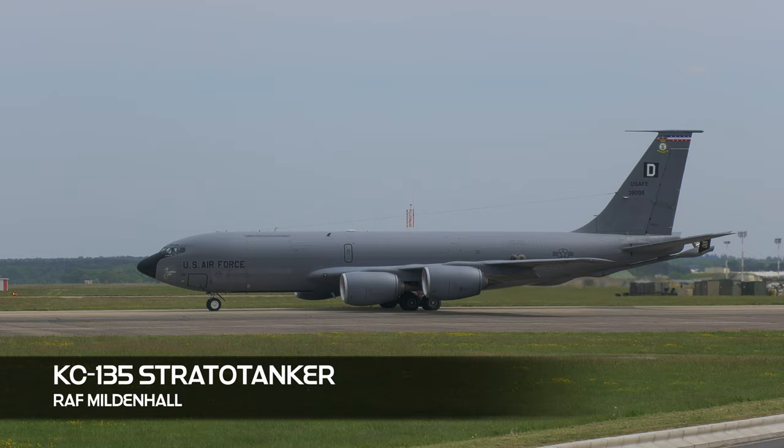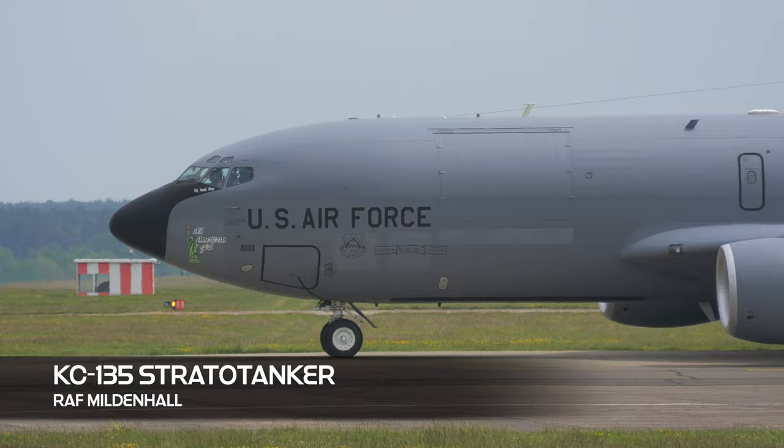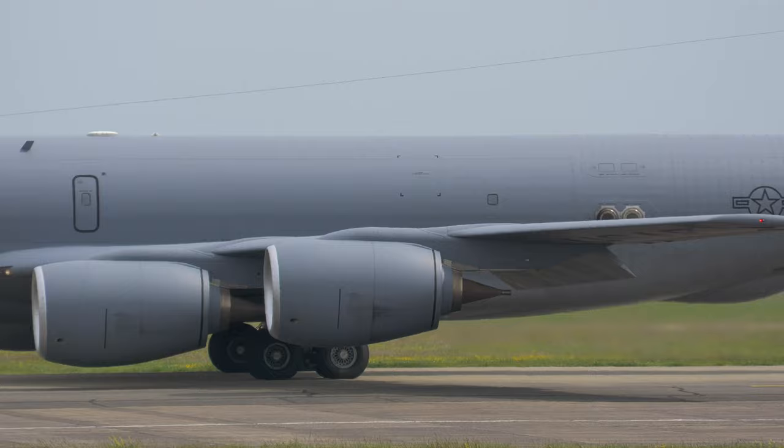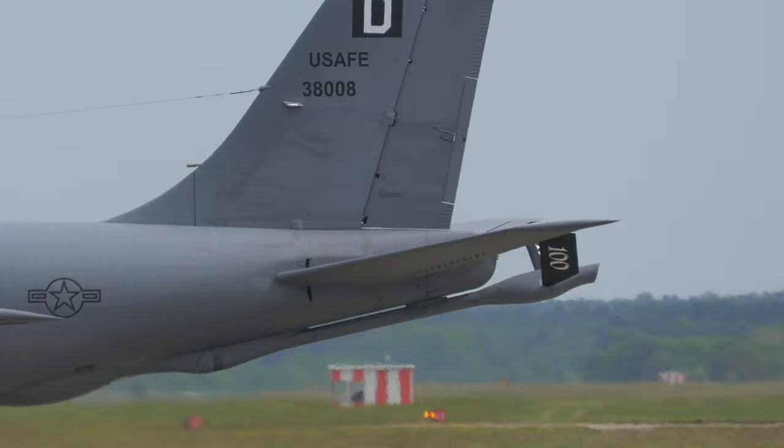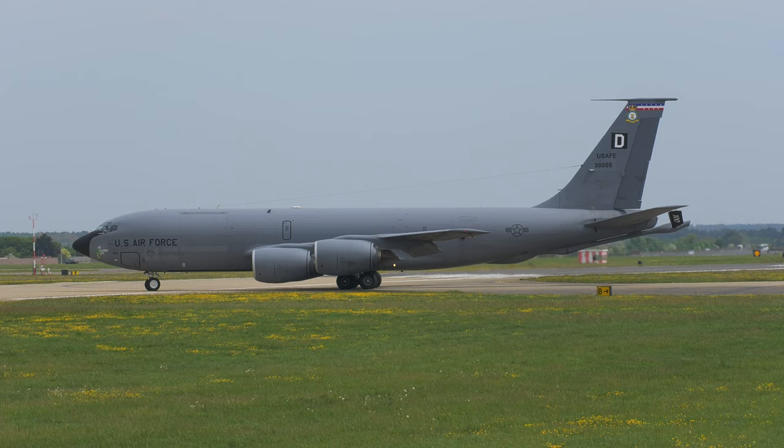The origin of the Square D tail marking at RAF Mildenhall dates back to World War II. At the beginning of the war, the US Army Air Force was a small service compared to the Air Forces of Europe. Initially, the USAAF's deployment to Europe involved relatively small numbers of fighters and bombers, and no system of group identification was used. Though there wasn't an official marking system, some aircraft were identified by numbers painted on their fuselage.